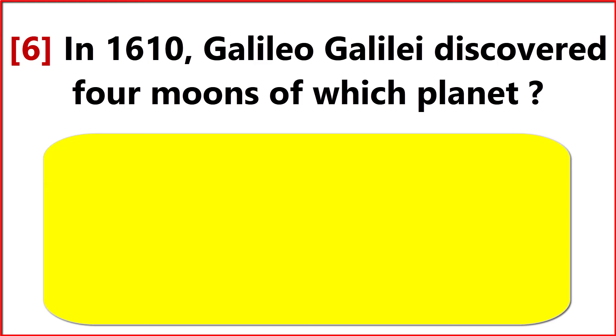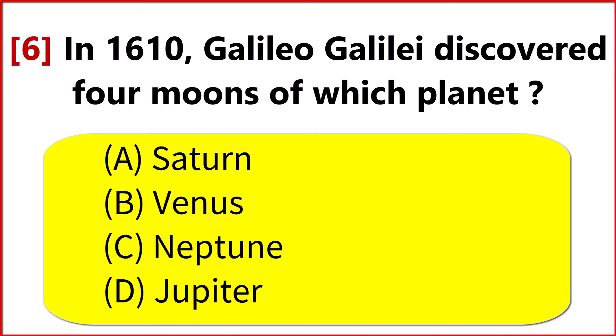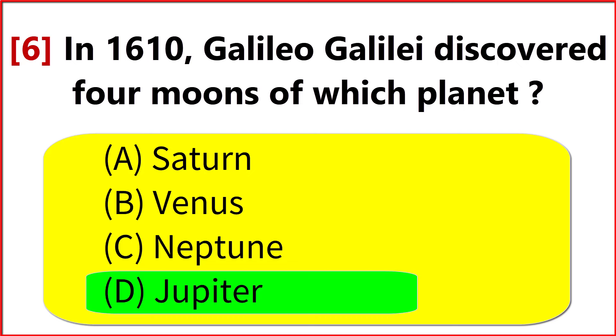In 1610, Galileo Galilei discovered four moons of which planet? Option D. Jupiter.